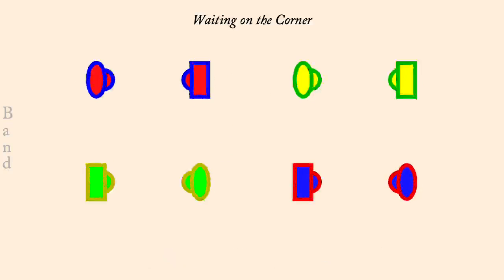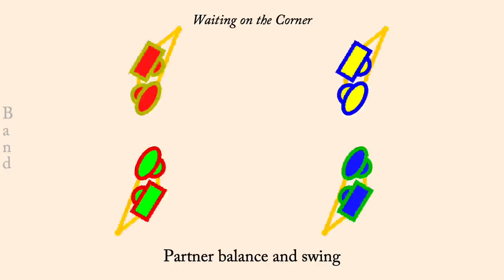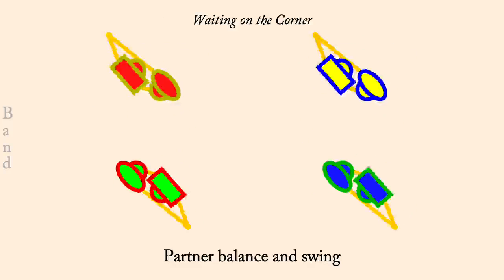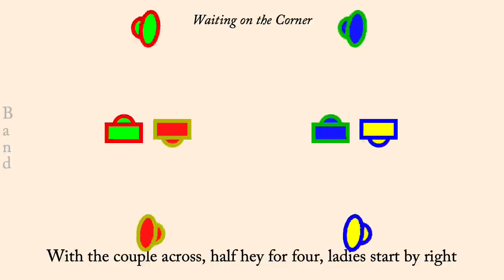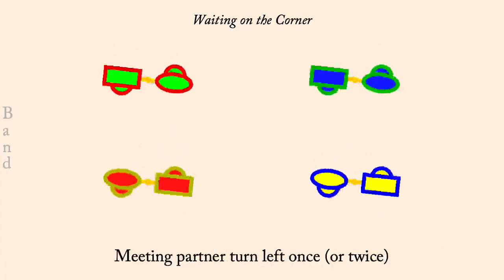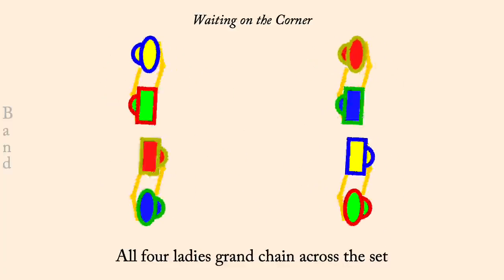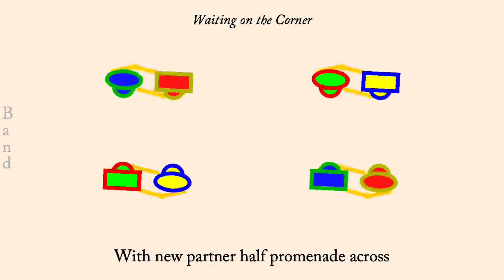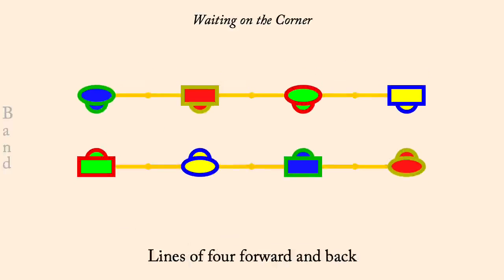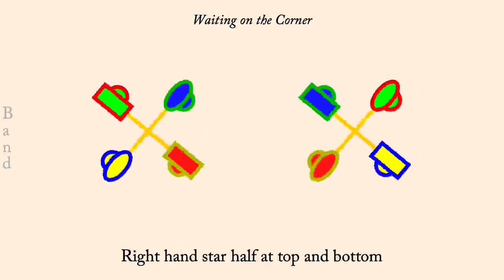Partner balance and swing. Half hay, ladies pass right. Partner left hand turn. Four ladies grand chain half way and facing across. Promenade across the set. Lines of four forward and back. Right hand star half, it ends. Current middles, left hand star half.